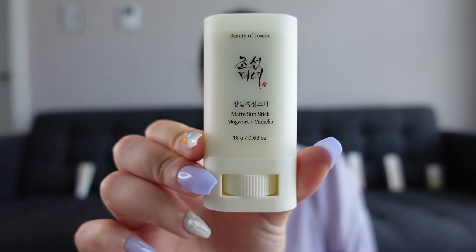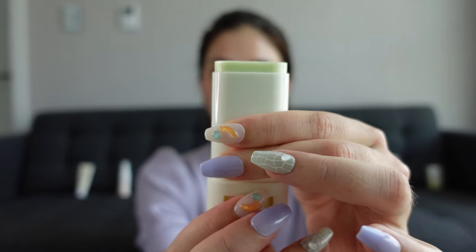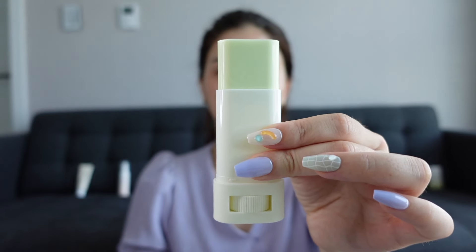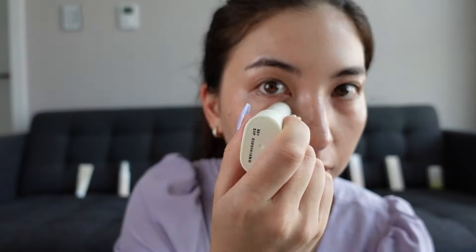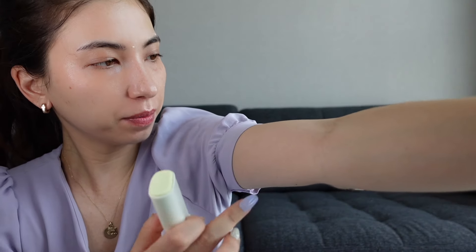To finish, we have the sun stick. Sun sticks are very practical — not so much for the first application but to retouch during the day. This one is supposed to be matte and easy to apply over makeup. This is the full length of the stick — again, no smell. If I apply some on my arm, it's definitely matte, it's not sticky, you can feel there's a bit of product but it's not greasy. It seems quite easy for reapplying.